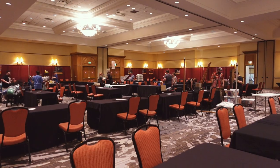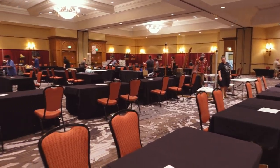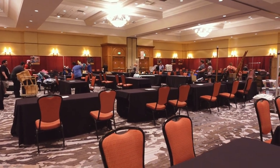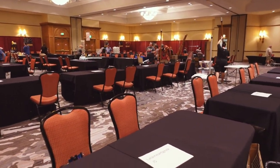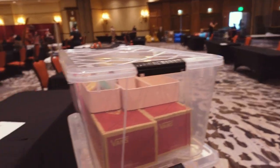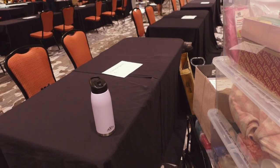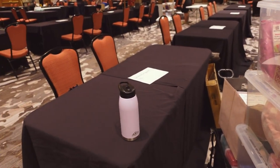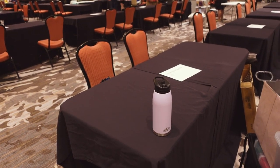Last year at Ancient City Con, I saw that there were a lot of people here, at least on Saturday, so I'm hoping it's the same here. I think it'll be a good con. I don't think it'll be like a moneymaker per se, but I'm pretty sure I'll at least have a good time, because I know I did last year.